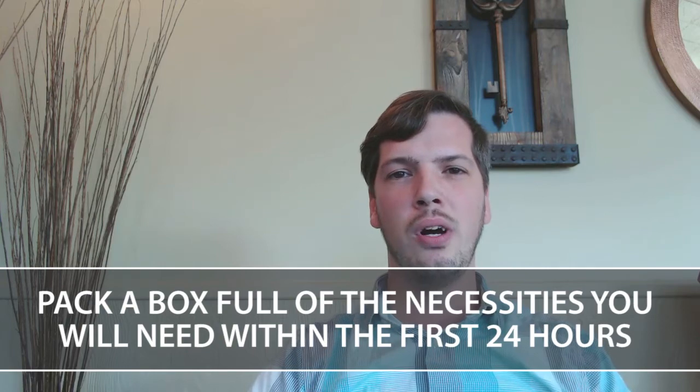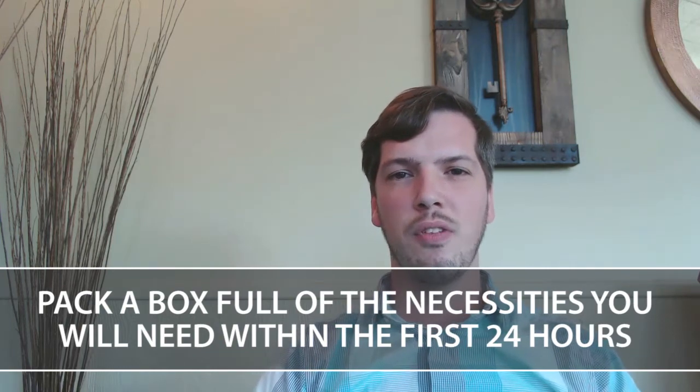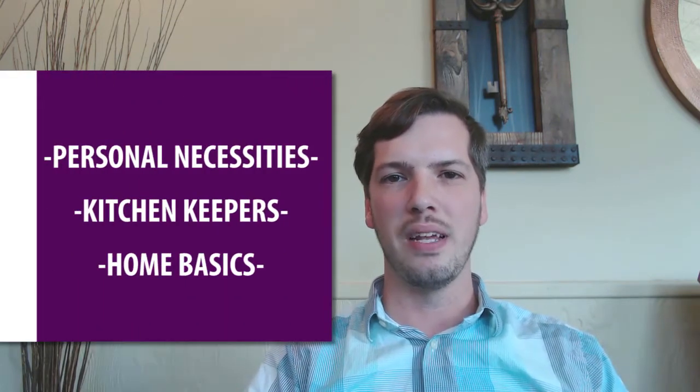These tips will be addressing some of the most important items. We've broken up the list for this box into three specific categories: personal necessities, kitchen keepers, and home basics.